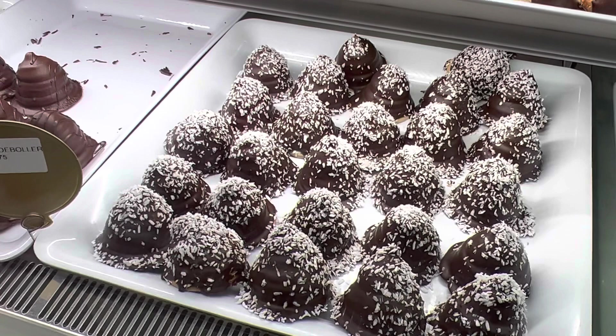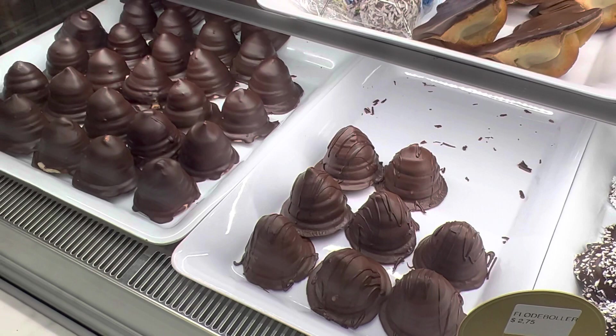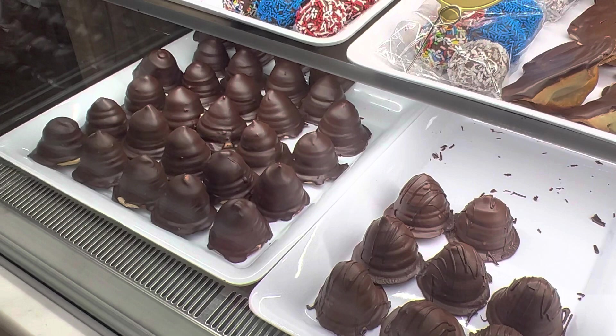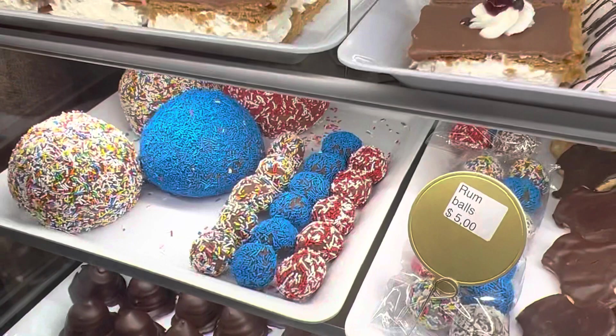And what about these ones? Here we have flødeboller with coconut and light chocolate and a little dark chocolate. These are the ordinary flødeboller — cream balls as you would say. There's a fluff inside that almost tastes like marshmallow, and then there's a cake piece at the bottom like a cookie, and then dipped in chocolate. We have those in regular chocolate and ones with coconut on top.